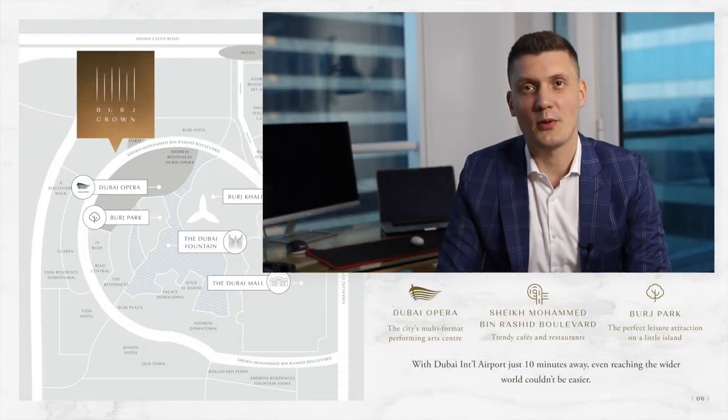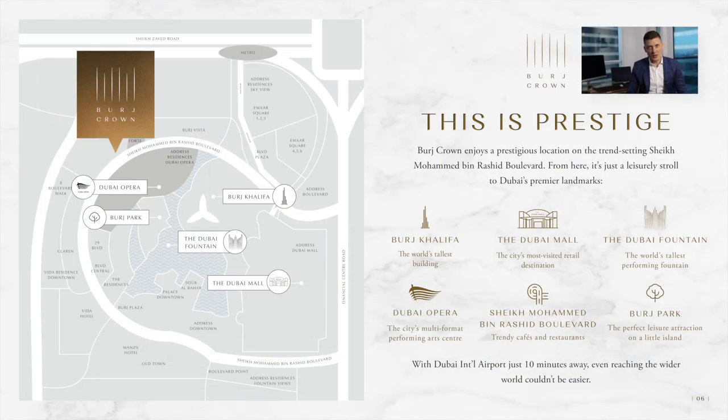Point number two. This project is located in the downtown. Downtown is a prime and established area, and once this project is completed there will be no construction around it, which is a very big plus.